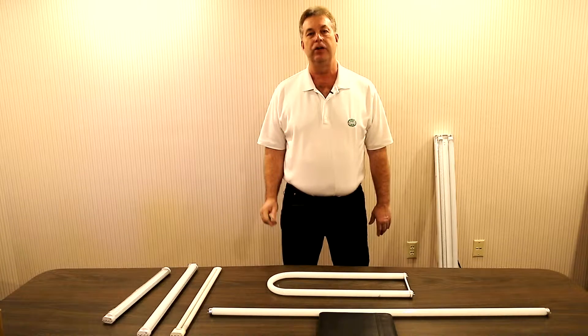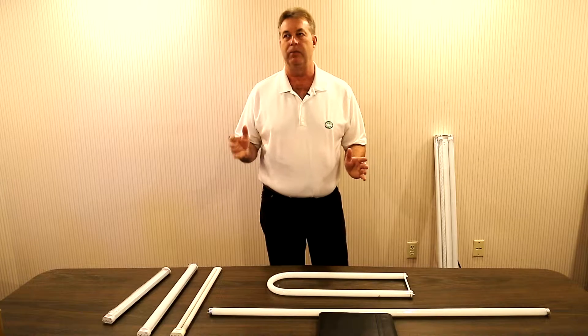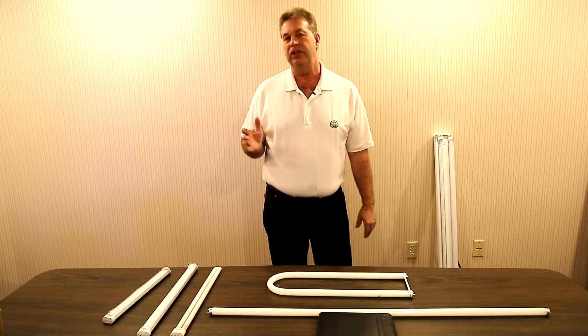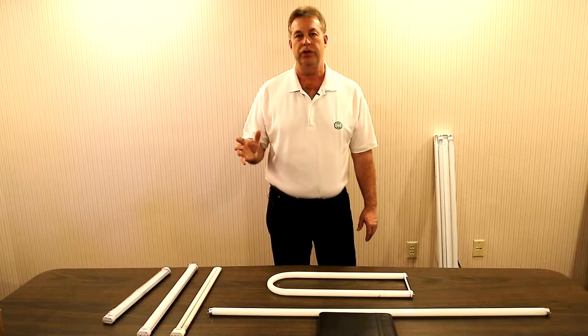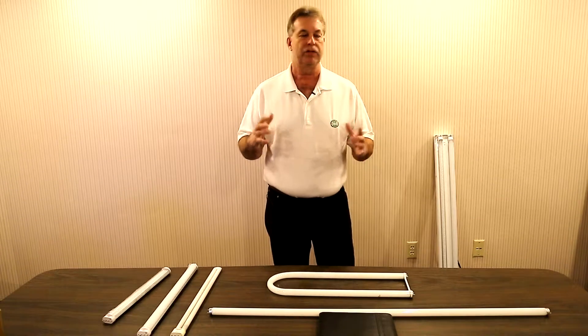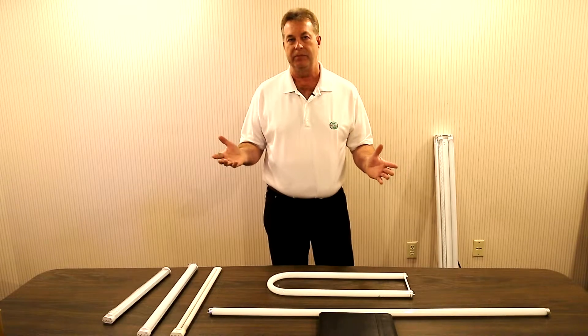Hi, this is Dave from NewTek Energy Solutions. Today we'd like to take a few minutes and talk about the most common recessed fixtures that we find in offices, libraries, school districts, healthcare, service centers, and a host of buildings where you'll find fluorescent type technology.